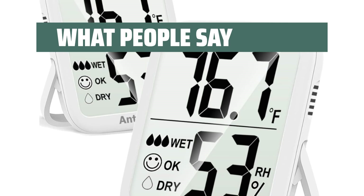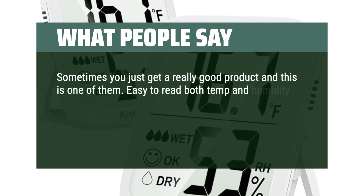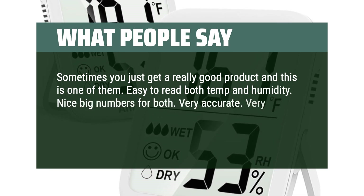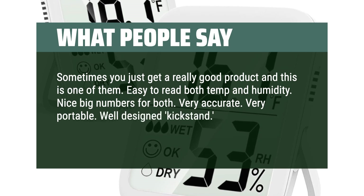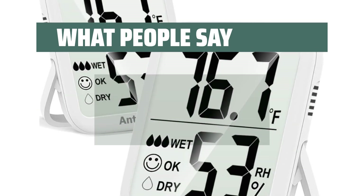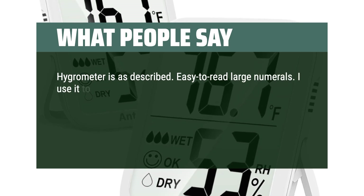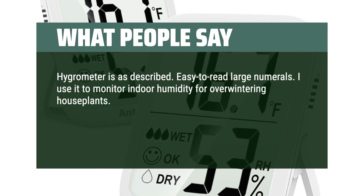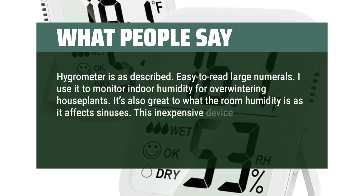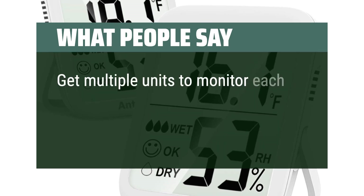What people say: Sometimes you just get a really good product and this is one of them. Easy to read both temp and humidity, nice big numbers for both. Very accurate, very portable, well-designed kickstand — and you get two of them. Very happy with this purchase. Hygrometer is as described, easy to read large numerals. I use it to monitor indoor humidity for overwintering houseplants, and it's also great to know the room humidity as it affects sinuses. This inexpensive device saves money from healthcare-related issues to plant care. Get multiple units to monitor each room.